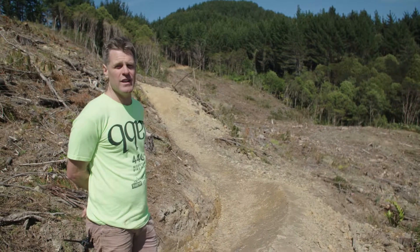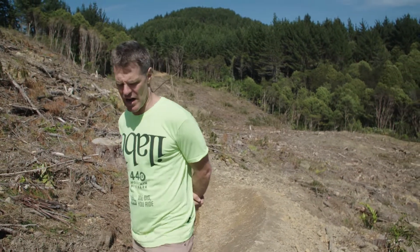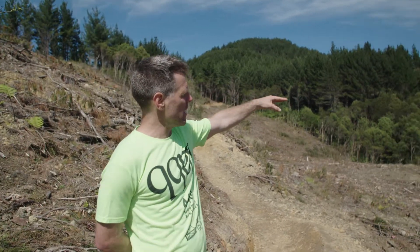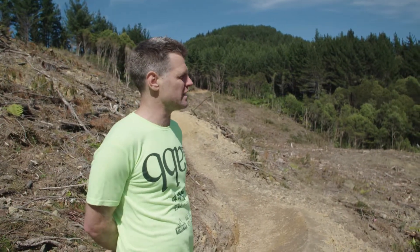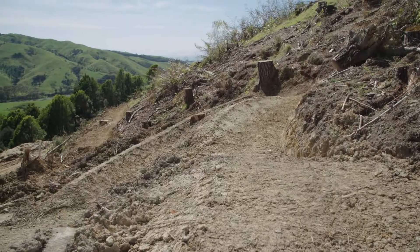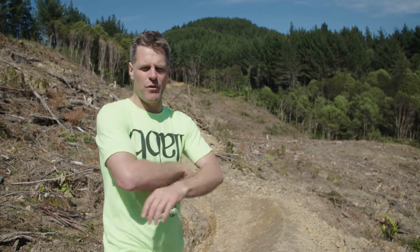We're standing here on the old Awakuni trail or ridgeline. It's now harvested and we've put in two new trails in this area. We've got a beautiful little hand-built trail that drops down through the natives over there — we just finished that up yesterday. And on this face here, Cam Cole built us a really sick little Grade 3 flow sort of with a bit of hand-built feel to it.